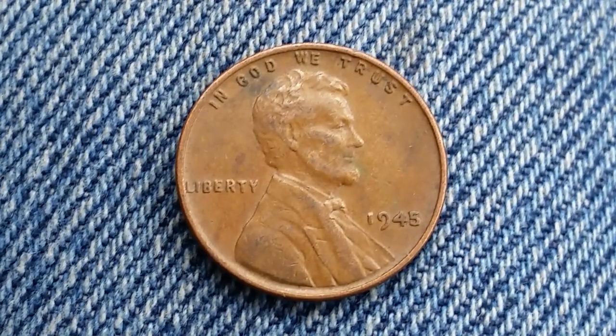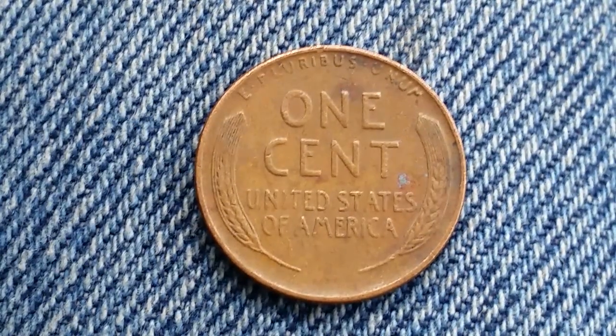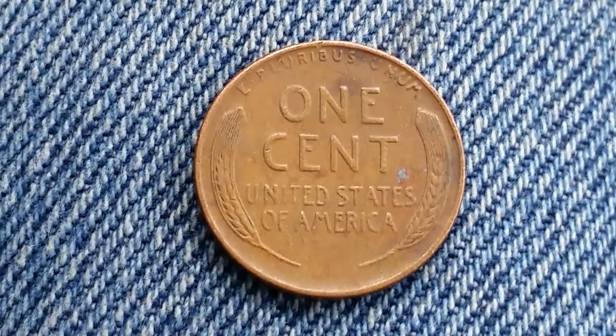Now let's go ahead and take a look at the reverse of the coin. There is that beautiful wheat back design making this a wheat penny, and it is composed of 95% copper.